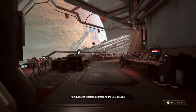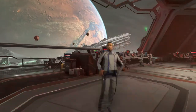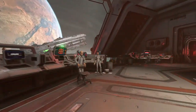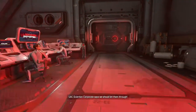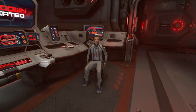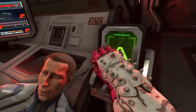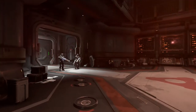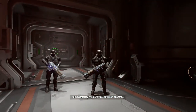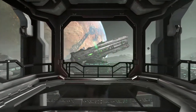The BFG-10,000! Corporate says we should let them through. Who are you? You can't be here! He just snatches the plasma rifle straight out of his hands.